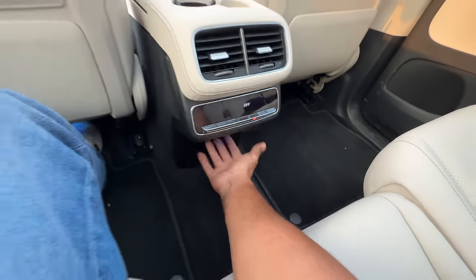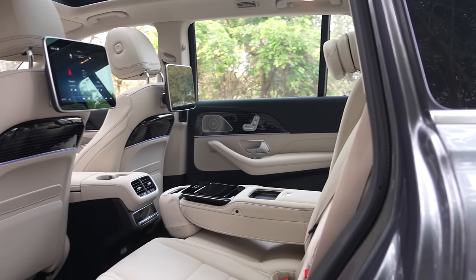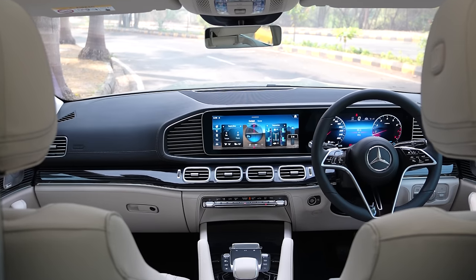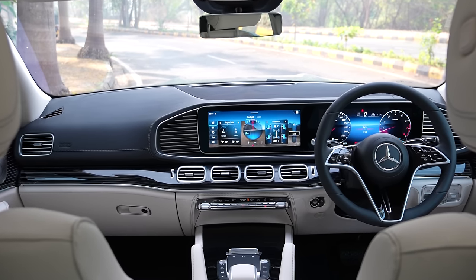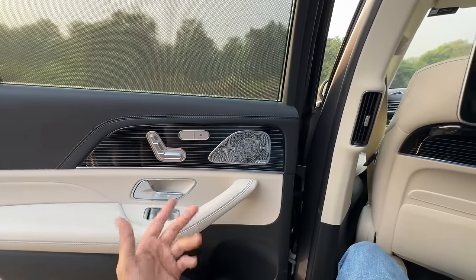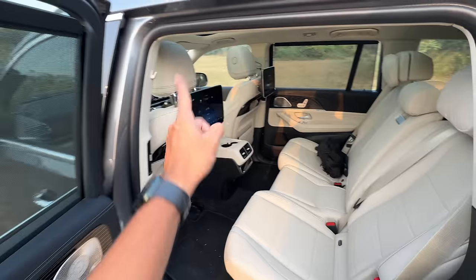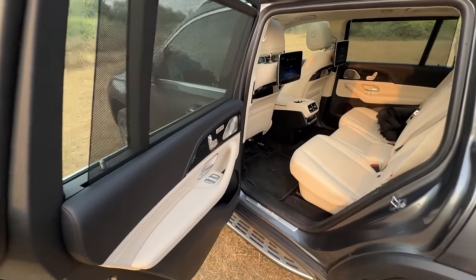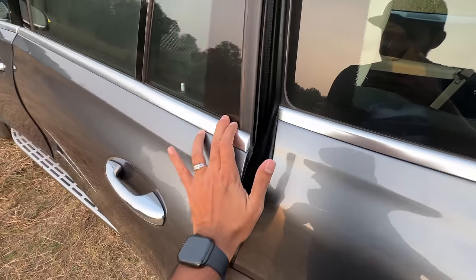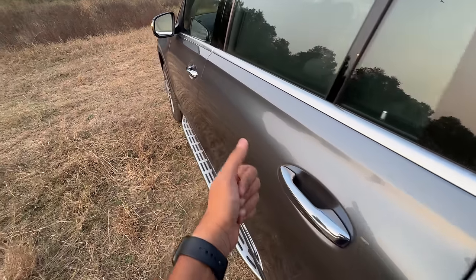The dashboard looks very impressive. The only change is the steering wheel. I love the Burmester speaker. But heating and ventilation should have been given for the center passengers as well, because this row pays for the people sitting in the first row — you have to give them priority. It has got a soft-close door function which pulls the door inside to shut it.